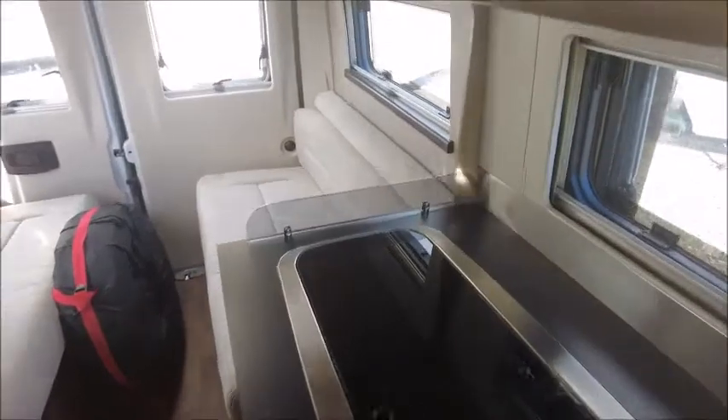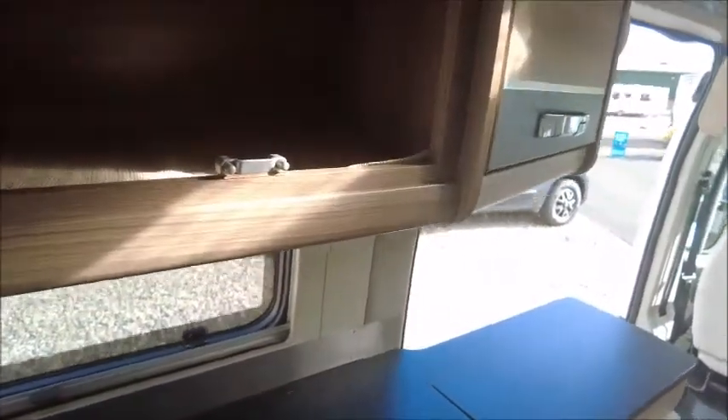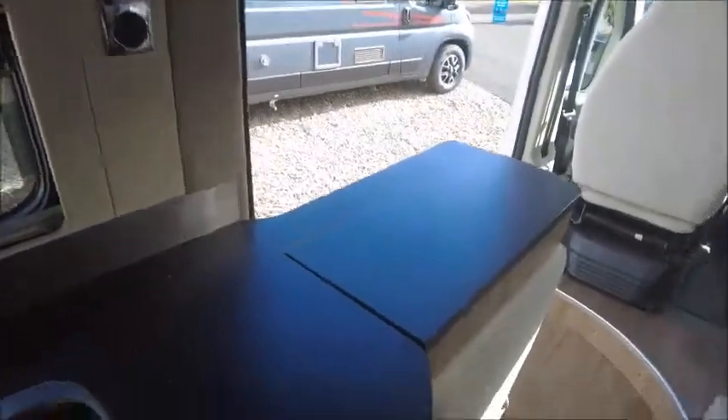Next we have the kitchen area. Here we've got our sink and two gas burner hobs. There are plenty of drawers and, looking in this sliding door, there are just plenty of compartments all over the place here.